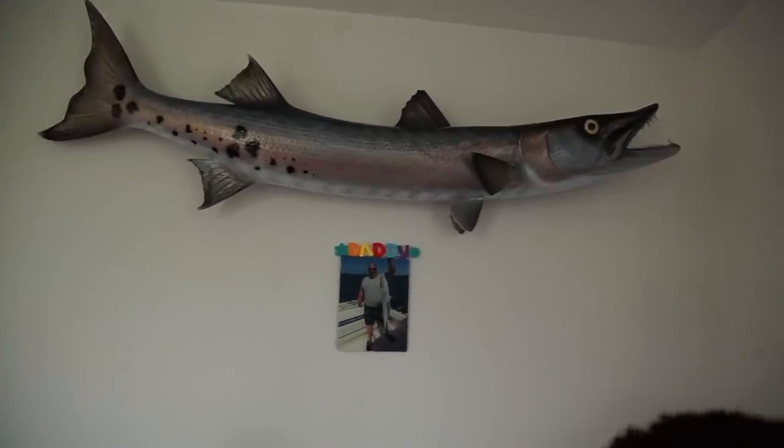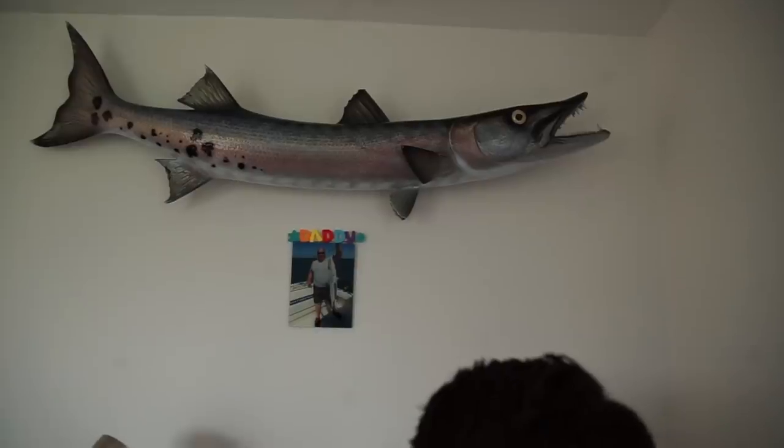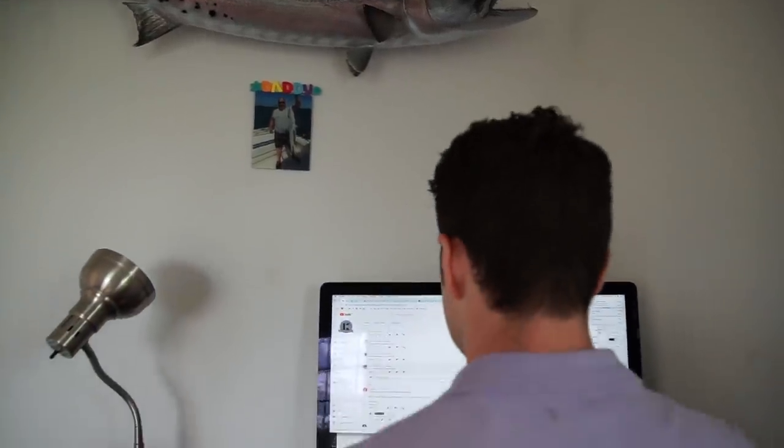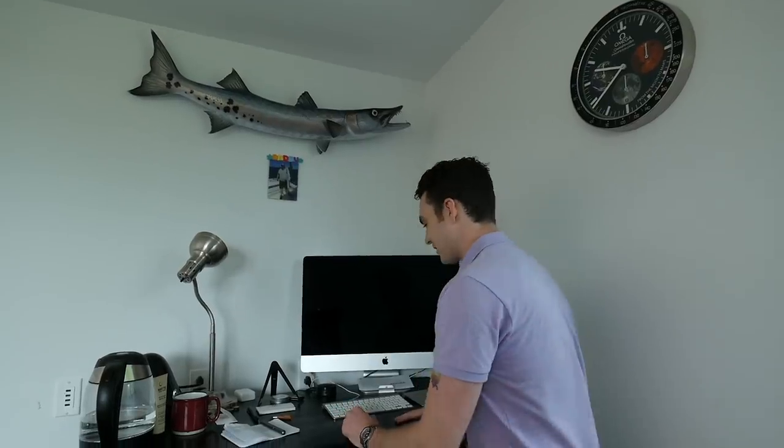This here is a barracuda that my dad caught, and it's one of the only things I really have from him — he died a few years ago. This is the picture of when he caught it, so I always remember that. And this is like a name tag my son made for me, so I just put that on top.